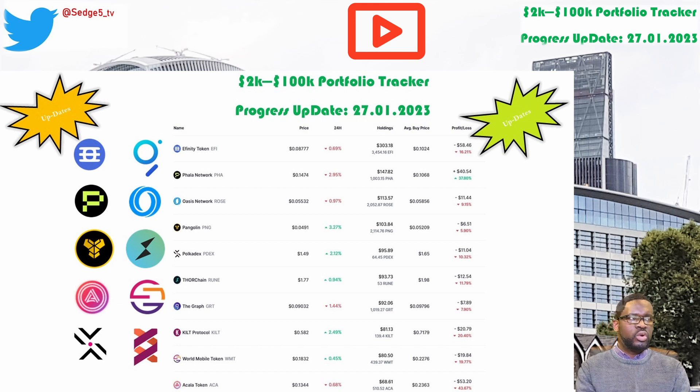Next up is Pogadex and the PDX token. This week's price for the PDX token is sitting at $1.49. Portfolio value is sitting at $95.89. Week on week we are slightly down by 1.9%. Overall we are down by 10.3%.